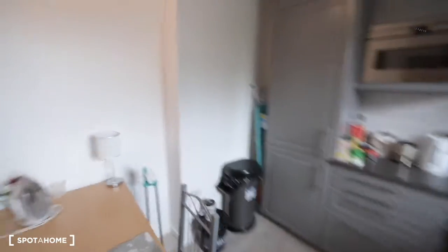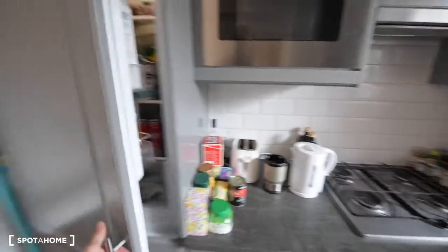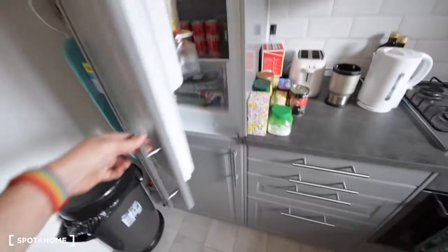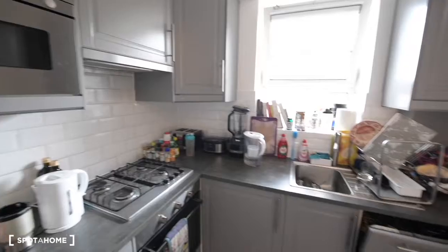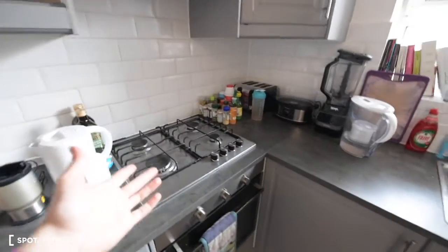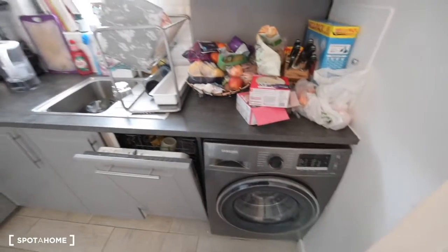I will show you first the kitchen. We have a dining table here. This is the fridge with the freezer at the bottom. We also have a microwave, and as you can see, we have plenty of space here with mini cupboards. We have basic appliances like a kettle, toaster, and blender. That's the gas stove with the oven. We also have a dishwasher and the washing machine here.